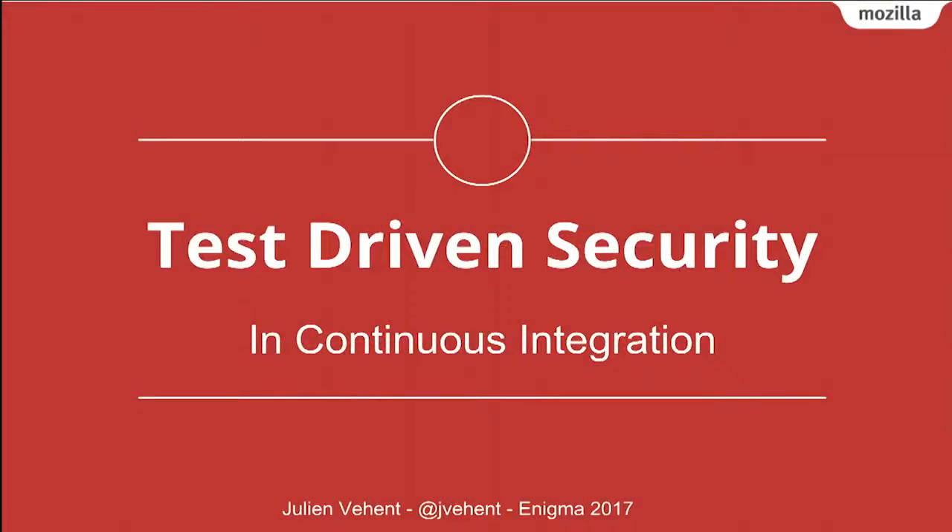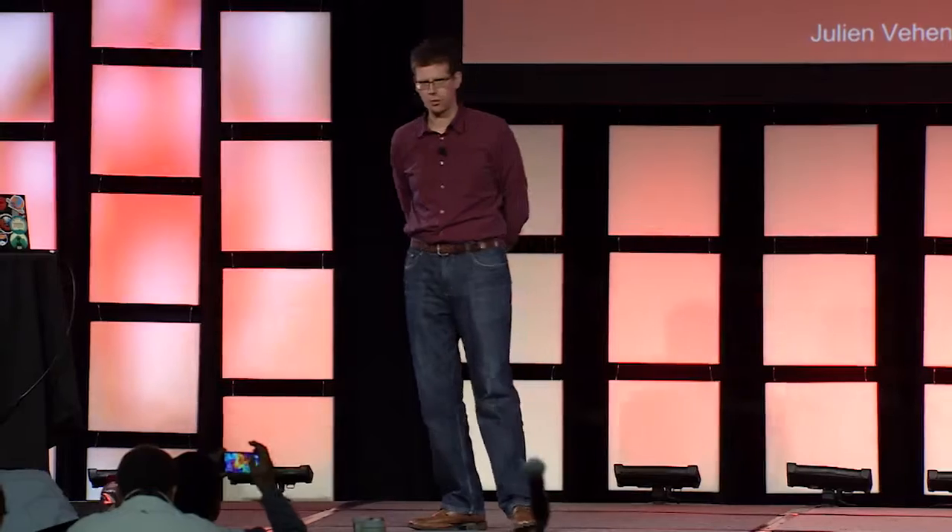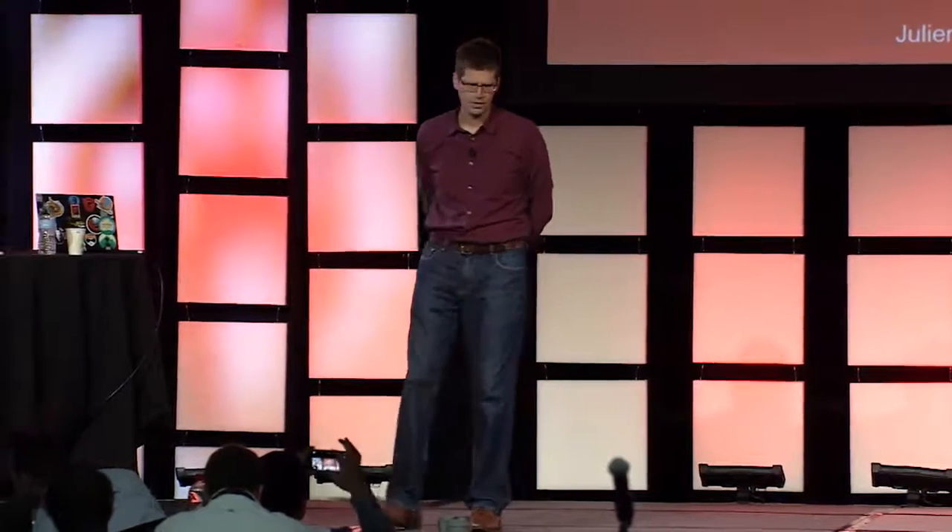Hi everyone. I'd like to talk to you today about something we've been working on for the past couple of years at Mozilla to really help improve the security of our web applications and web services. In this talk, I'm going to discuss issues we've seen in web applications and web services and how we manage to reduce these issues using DevOps techniques.